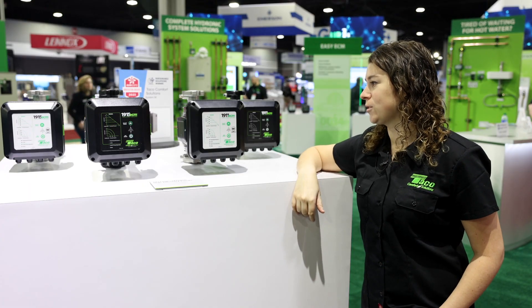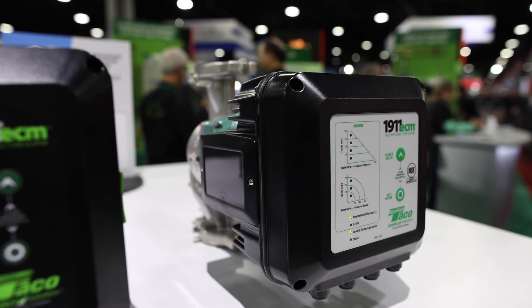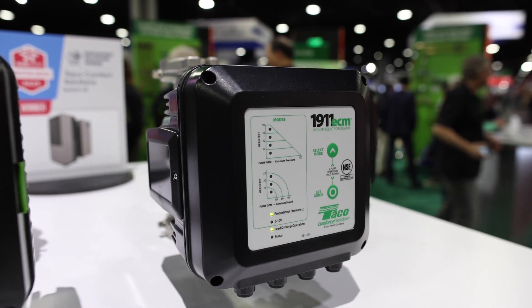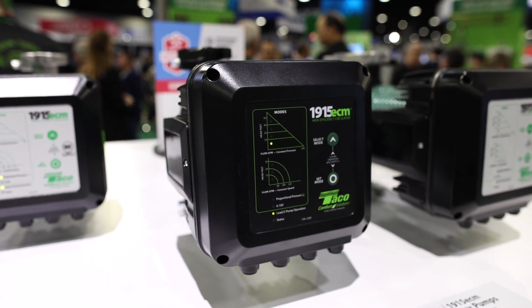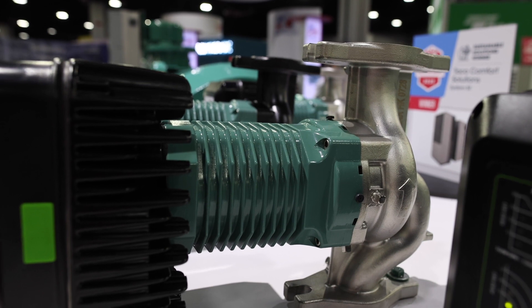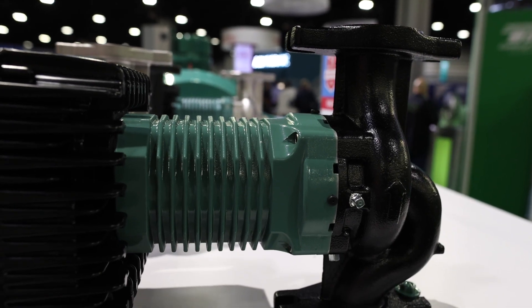We've got two offerings: the 1911 and the 1915 ECM. For the 1911 ECMs, we offer about 50 feet of max head and 105 GPM of max flow. For the 1915 ECMs, we offer about 65 feet of max head and 120 GPM max flow. Each of these pumps we offer in stainless steel for plumbing applications — they are NSF certified — and of course we have the HVAC application offering as well.